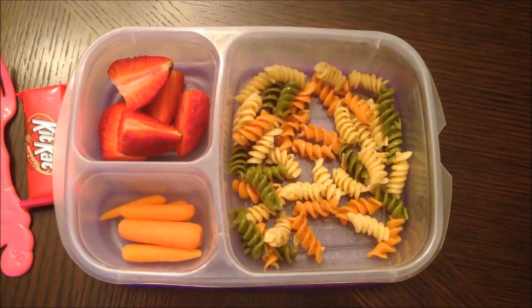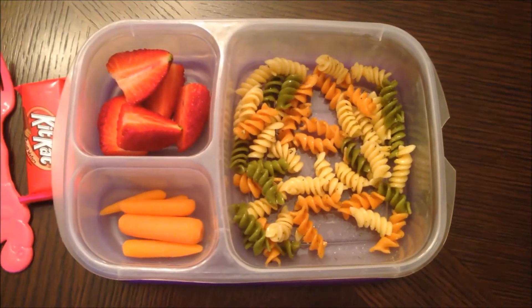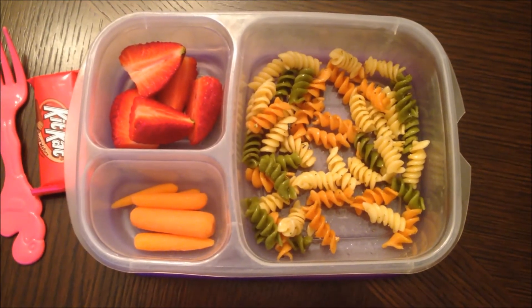Today is Wednesday and for lunch today the kids are having some leftover rotini with a little bit of olive oil and garlic seasoning, some strawberries and carrots, and a little Kit-Kat for a treat.